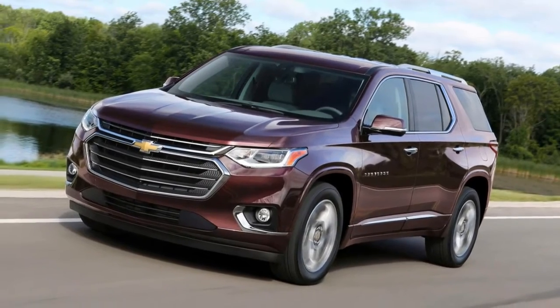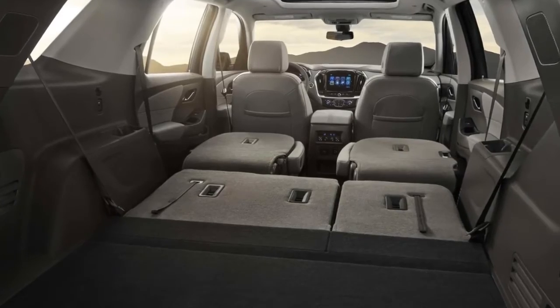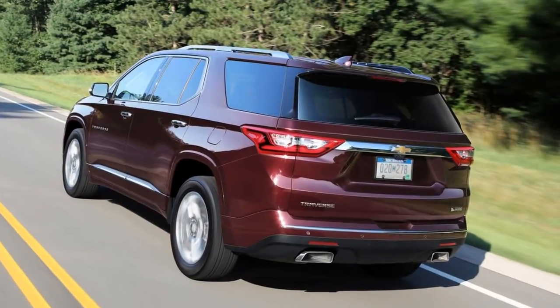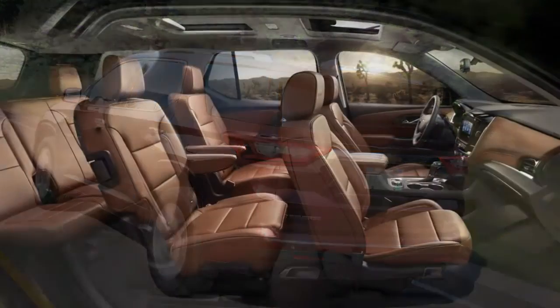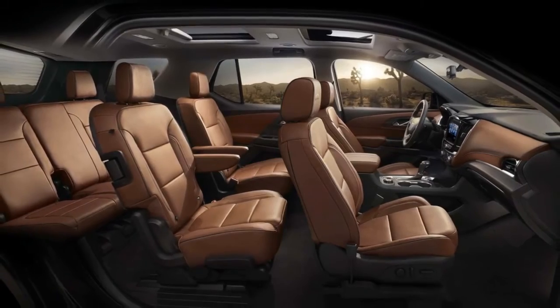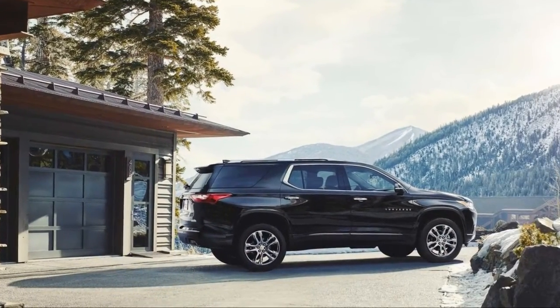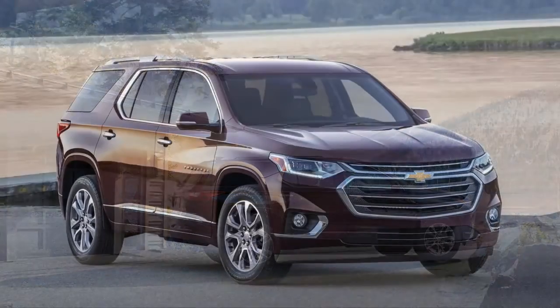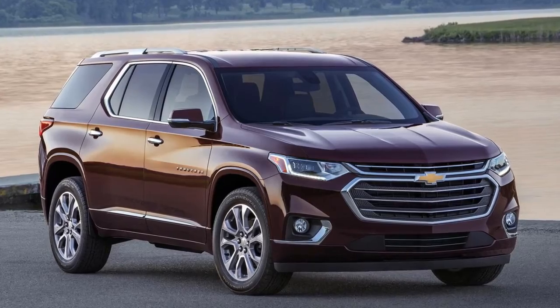The gauges look cheap, and most surfaces you touch are either hard plastic or low-grade rubber. Still, the general layout of the buttons is fine, and there are plenty of storage bins and charging ports. Each row packs at least two USB ports, with a few 12-volt outlets sprinkled throughout the cabin. There are plenty of cupholders and cargo bins for various devices, including a slender slot on the passenger side of the center console that's large enough to hold an iPad or other tablet.